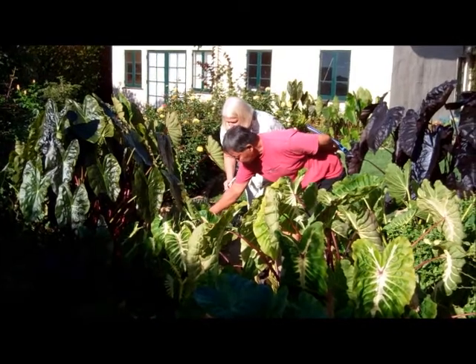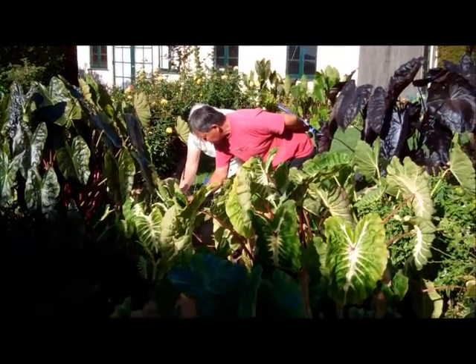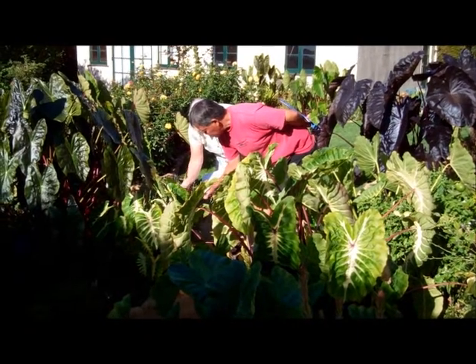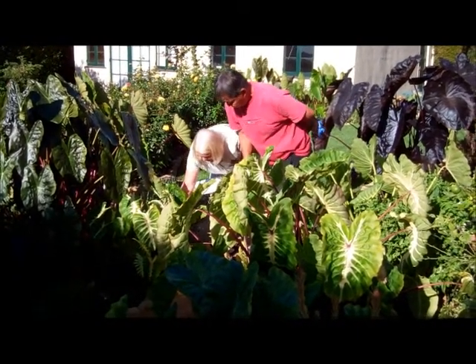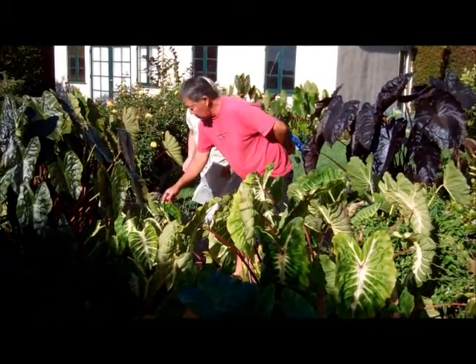Some of these new ones are strongly Nancy's Revenge type, with a beautiful cream central colouration in the foliage, great compact habit, so ideal for gallon production.